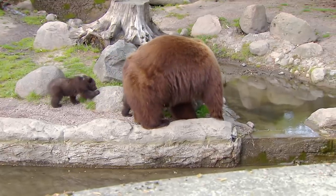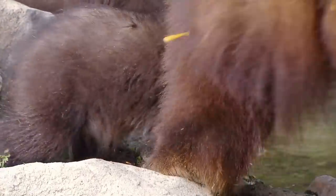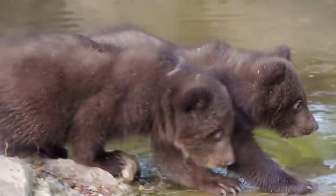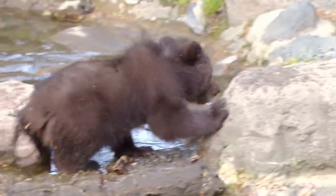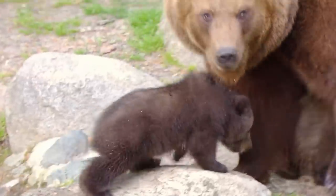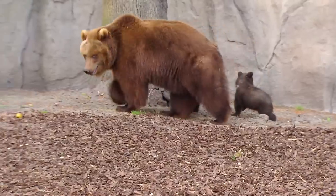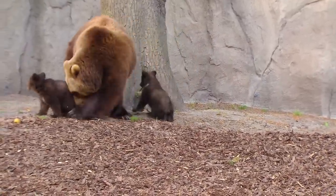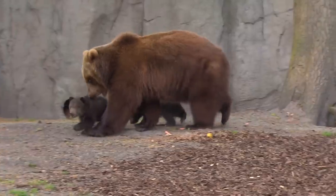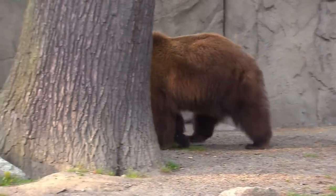Brown bears are good swimmers, but the youngsters first have to learn how. You can see the smaller one's a bit braver — he's the one leading; the other one's more cautious. At their birth three months ago, both weighed 500 grams. Now they're 10 kilograms. We haven't had bears born here for 40 years, and for the first time their mother can rear them herself without humans having to help with the bottle.